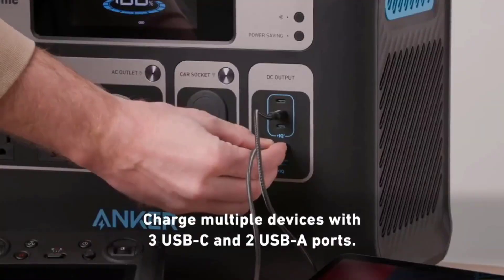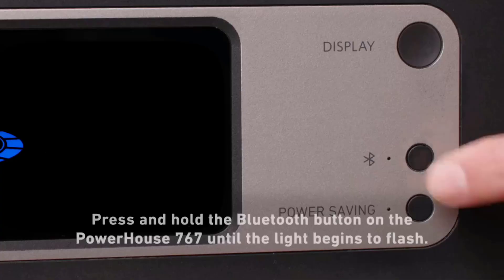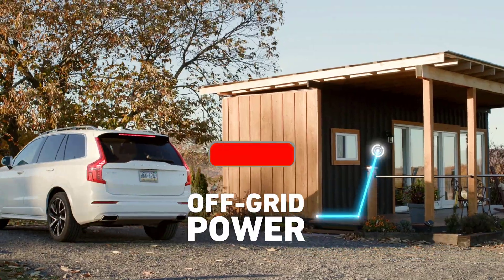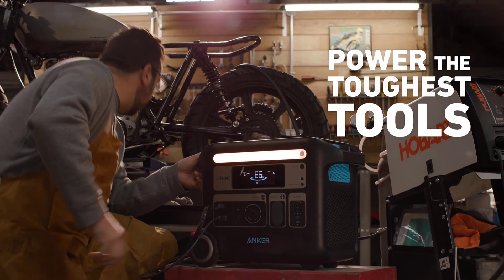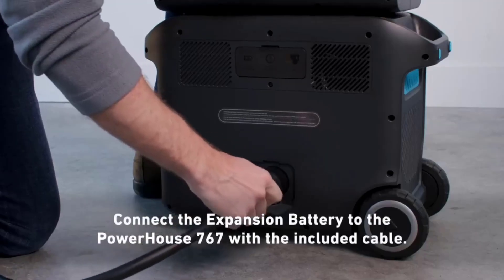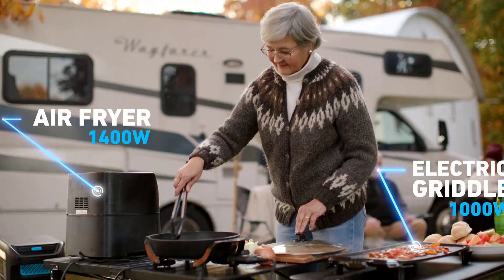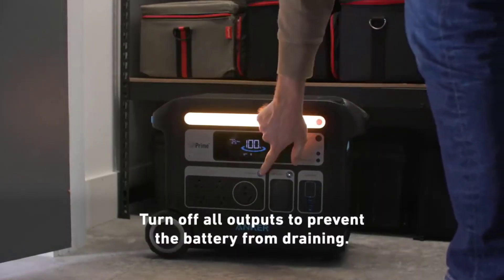Anker claims it can charge and discharge up to 3,000 times before it reaches 80% battery health, compared to 500 in a similar lithium-ion setup. LiFePO4 batteries have a well-earned reputation for longevity. The Anker 767 does everything you'd want a unit with these specs to do. The built-in battery offers a 2048Wh capacity and pumps out up to 2400W through four standard AC outlets, an RV outlet, two 120W car outlets, two 12W USB-A ports, and three 100W USB-C ports.